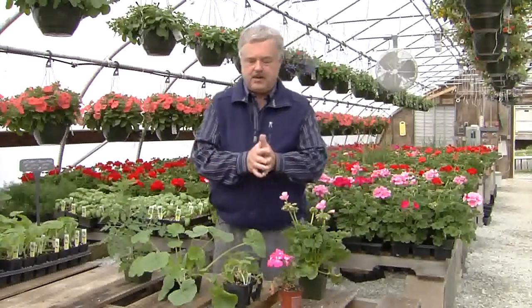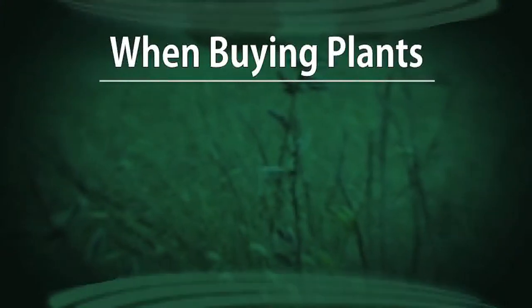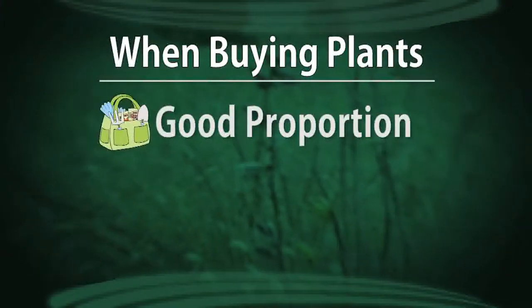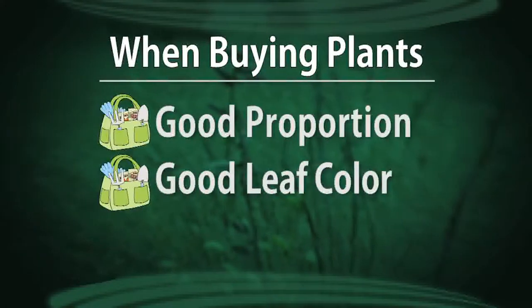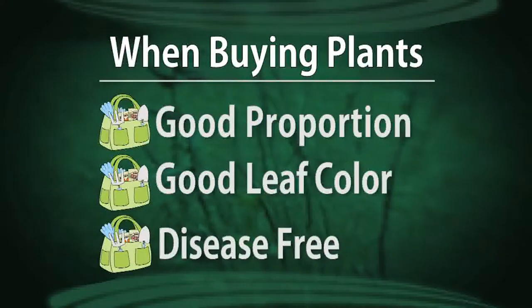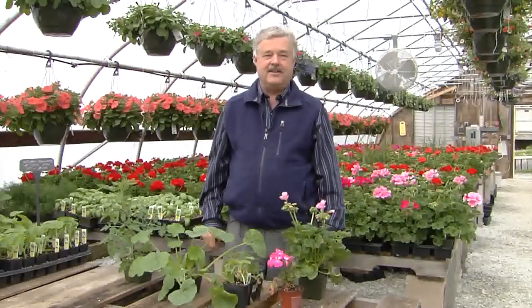To summarize on buying plants in the spring: you want to look for plants in good proportion to the pot, good shape and size with leaves to the bottom, good leaf coloration — dark green — and no signs of nutrient deficiency or water problems, and freedom from any diseases. For UVM Extension, I'm Leonard Perry.